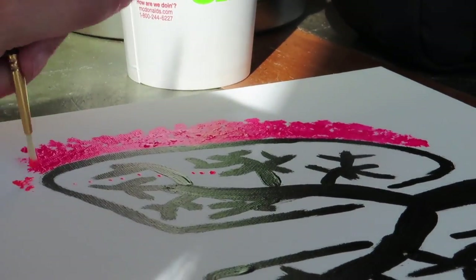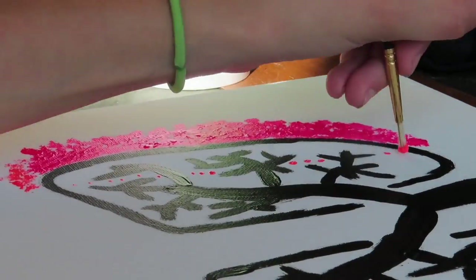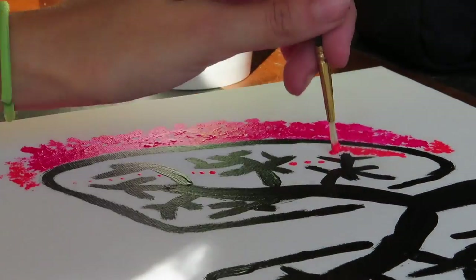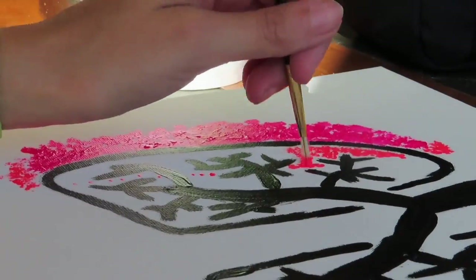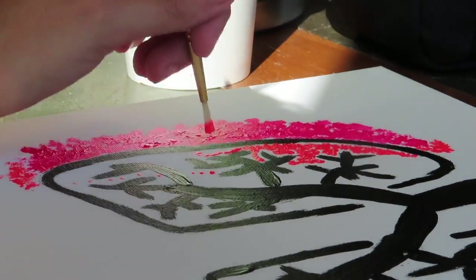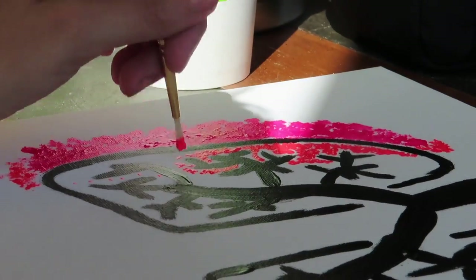I'm not going to bore you guys by naming out the colors, so from now on the colors are going to pop up in the right half of the screen. I'm also going to speed up this portion because it lasts like 30 minutes, and instead I'm going to do another story time.